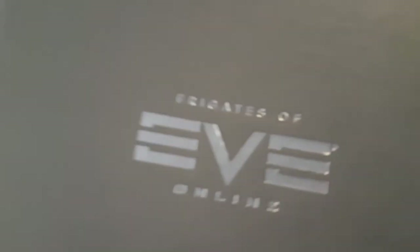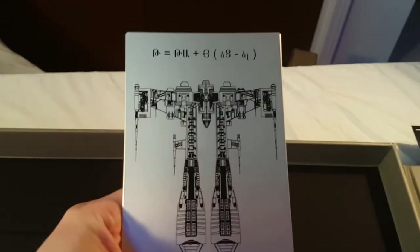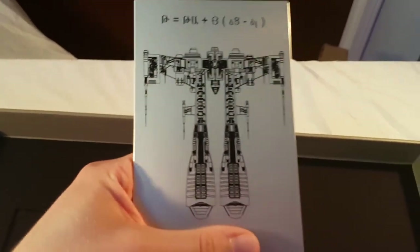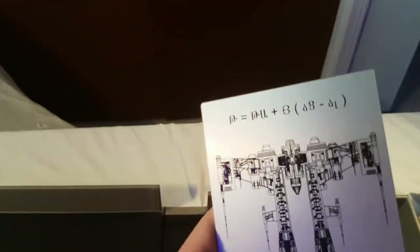That's really it for the book for right now. It is a very nice and pretty thick book with nice silver edges too. That is the Frigates of Eve: Cross Sections. Putting that to the side — double-checking the poster, nothing in there — and now here is another little plaque that it comes with. This is the Rifter plaque. It is made out of the same aluminum base as the Guristas monument that came with the first decade collector's edition of Eve Online, so it is rather impressive metal.